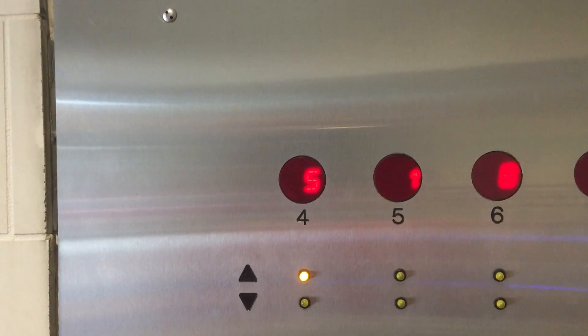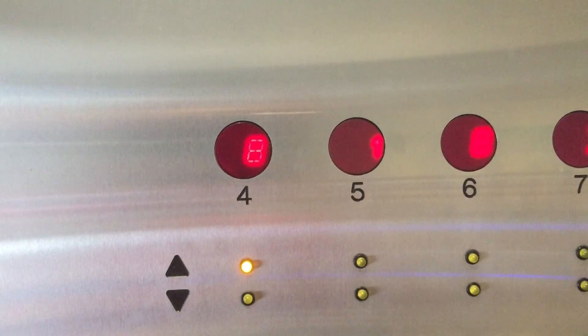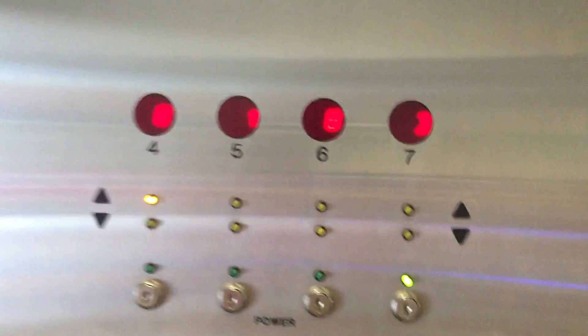They're very fast. It says there are four elevators on this bank, but there's only three. There's another bank of elevators on the other side of the parking garage.